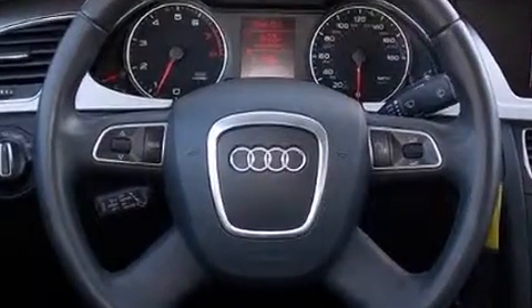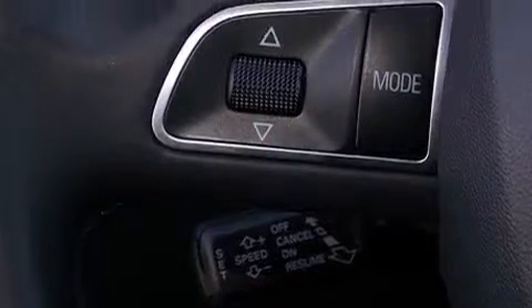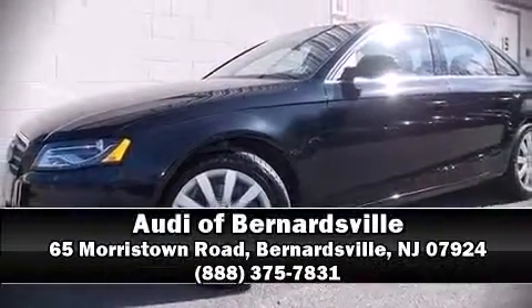This vehicle has achieved certified pre-owned status by passing Audi's comprehensive certification process, including a comprehensive 300-plus point inspection. Stop by our dealership or give us a call for more information.